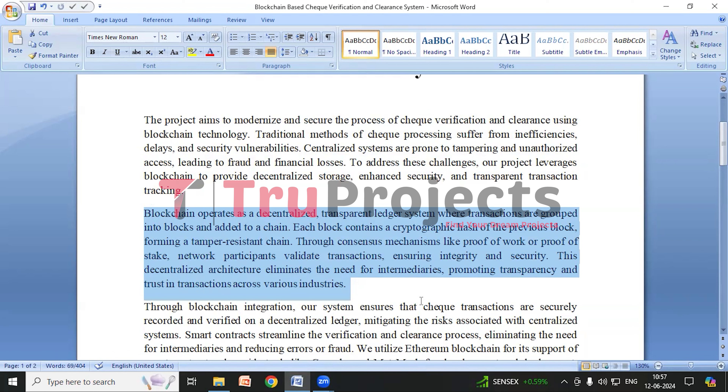Blockchain offers several advantages. First, it is decentralized, meaning the data isn't stored in one vulnerable location. Second, it enhances security because the data is stored in encrypted format that is very difficult to alter or hack. Third, it promotes transparency as all transactions are recorded and visible to authorized users. Fourth, it ensures data immutability, meaning once something is recorded in the blockchain, it can't be easily changed. Finally, it is resilient to failures because even if some nodes go down, others continue to maintain the data.